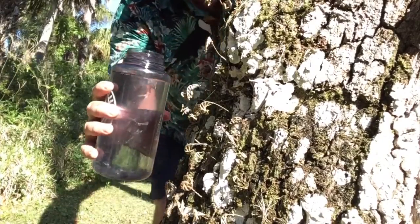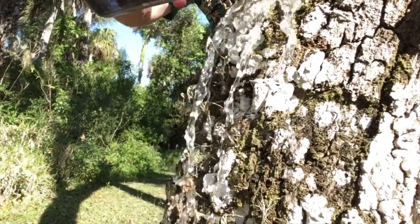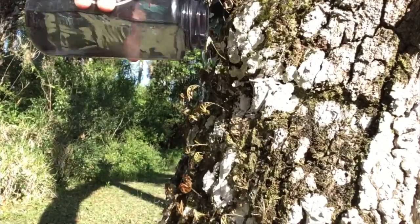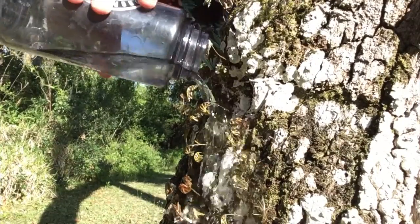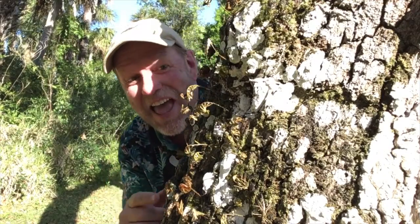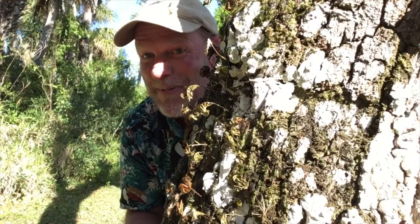What I'm going to do is give this plant a drink — a good, long, healthy drink — just like that. Then we're going to come back in a couple of hours and we'll see what happens.